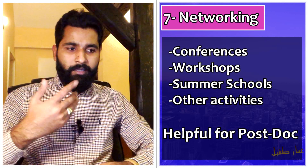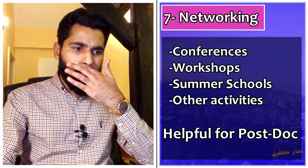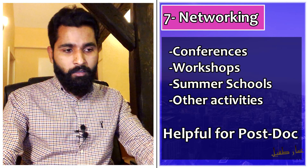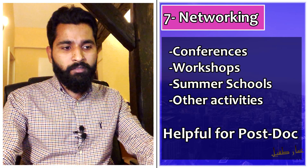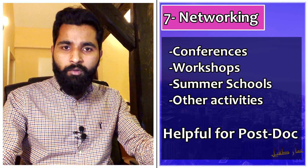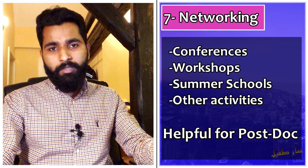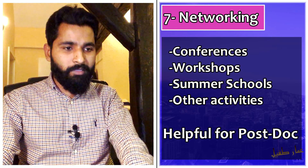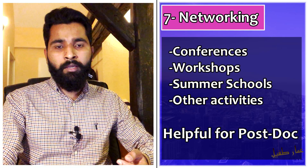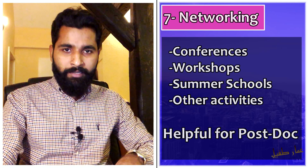Regarding networking — as mentioned, Marie Curie PhD projects involve a lot of collaboration. You travel to different countries, attend summer schools, conferences, workshops, and entrepreneurship training. Whatever is related to your career development plan, you participate in it. You get many networking opportunities which are helpful for getting postdoc positions and building contacts within your research community.